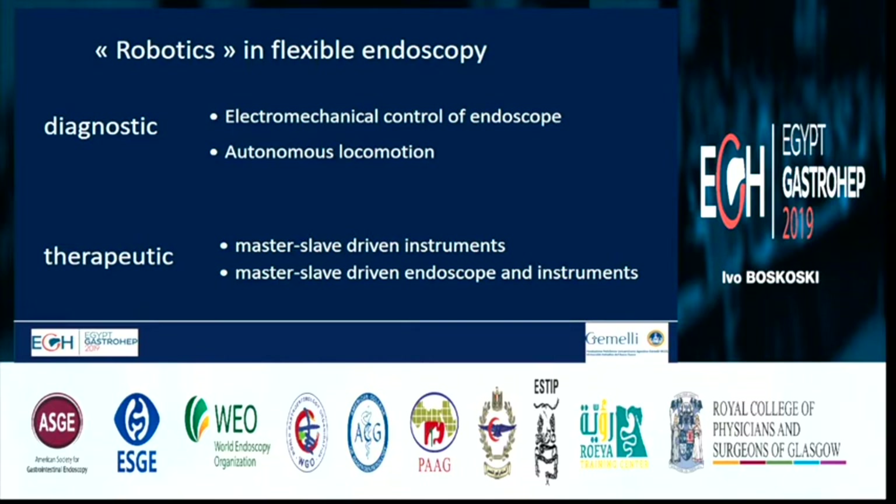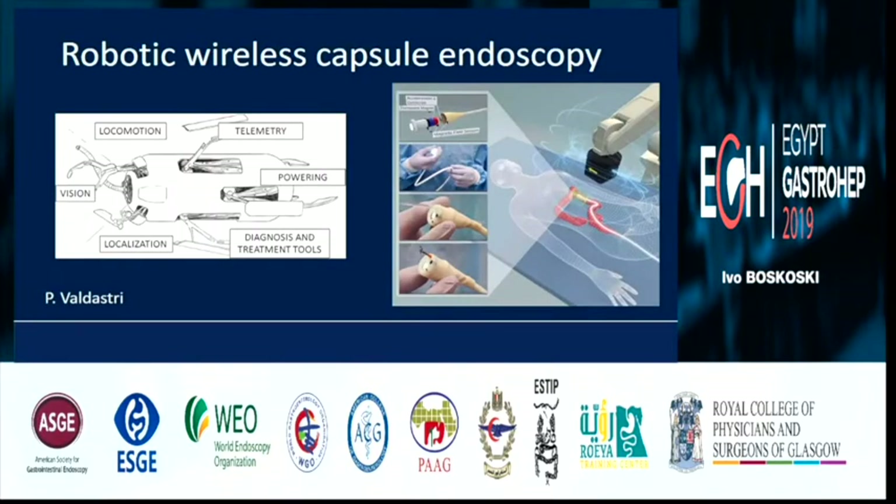When you think about robots and miniaturization, this is what we have always envisioned: capsules that could travel alone inside the human body, inside the intestine, and do everything by themselves — take biopsies, do optical coherence microscopy, go back, turn around, and so on. We are almost there; some capsules can already be driven by magnets, and we will see what the future brings in this topic.